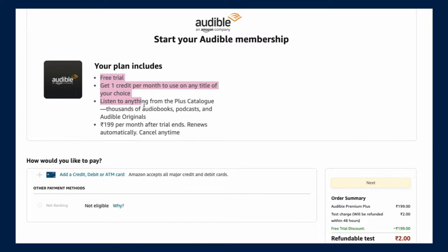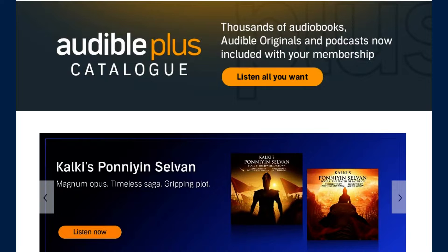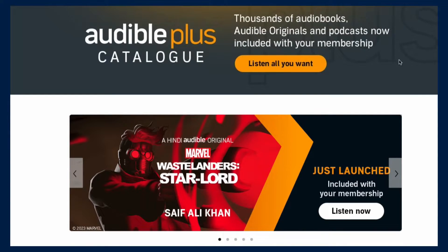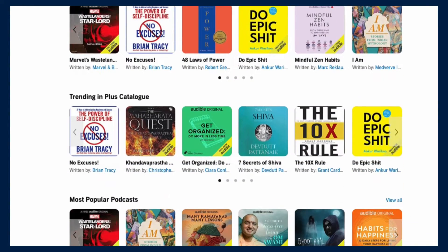You can also listen to anything from the Plus Catalog. This Plus Catalog makes Audible even more useful, because if you completely finish that one book you got with your free credit, you don't have to worry — there is a full Plus Catalog with thousands of audiobooks, podcasts, and Audible Originals to listen to. The books available in the Plus Catalog are already free as you're an Audible member, so you do not have to use your credit on them.